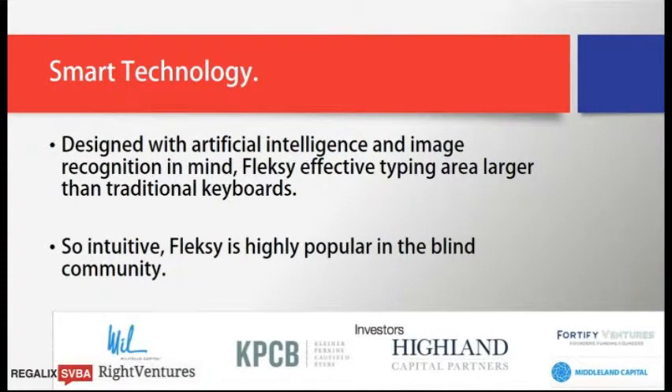We've tried to make typing easier not just in terms of the typing experience but also the user interface. We don't require the user to learn anything new — it's QWERTY-based. You type just like you normally do and we take care of the rest. But we also have a number of gestures that can make typing even easier if you want to learn them, though they're not required.